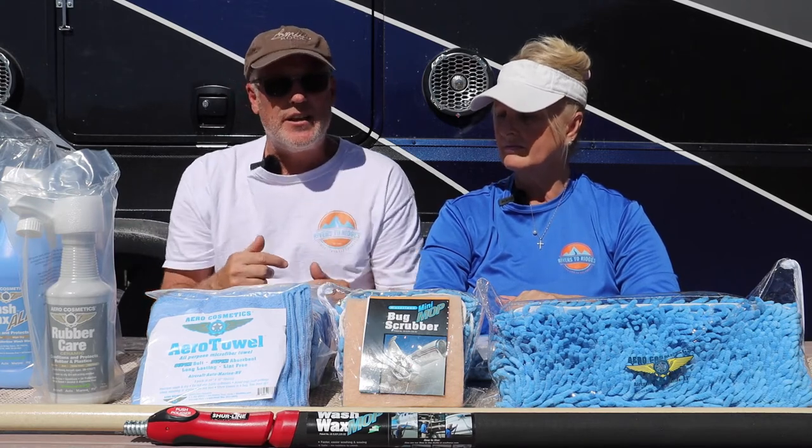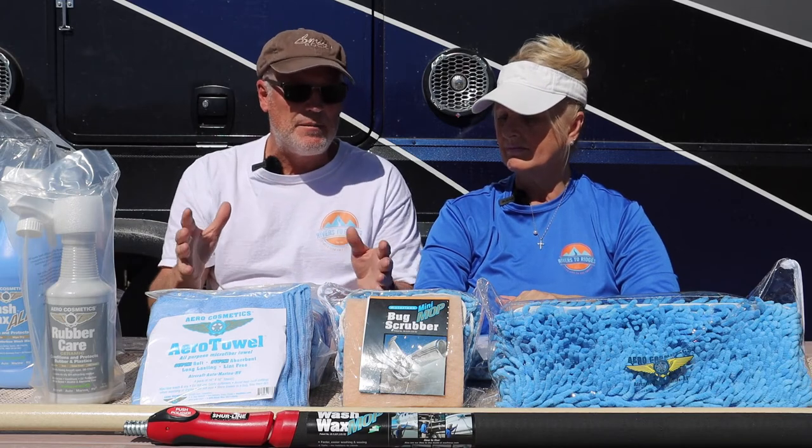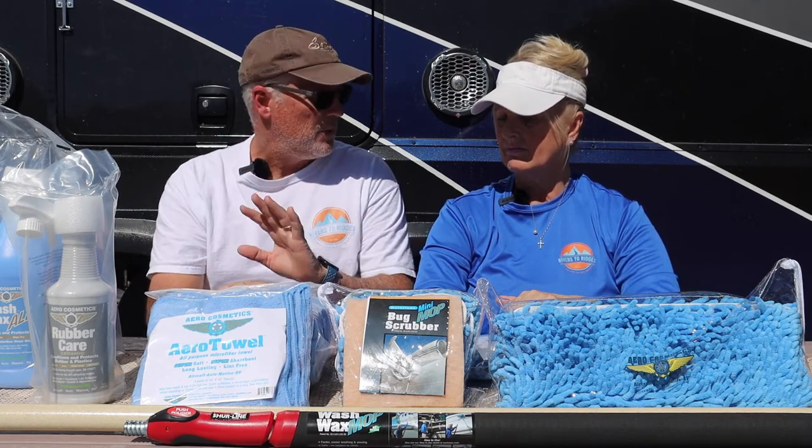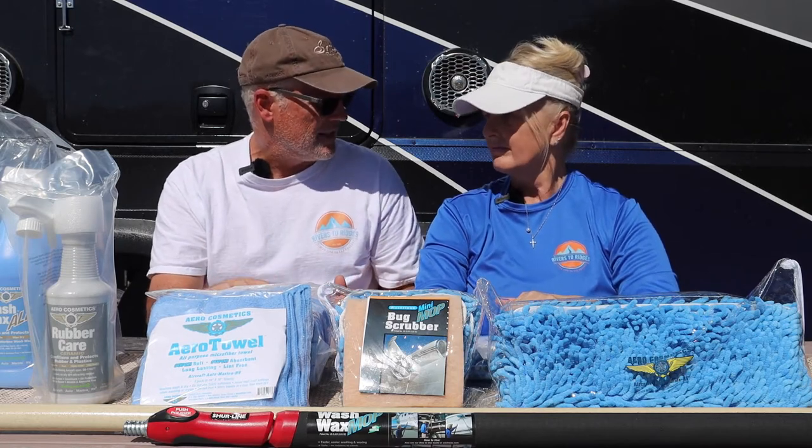That's the whole process for the RV: spray down a small section, roughly two feet by four feet, follow that up with a moist towel, and immediately follow it up with a dry towel. You don't want the product to dry on its own.